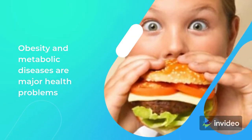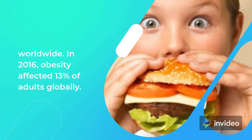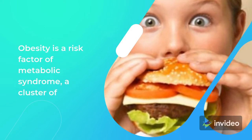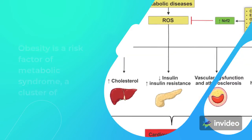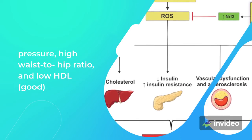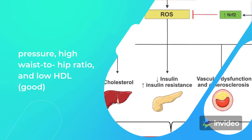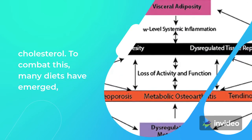Obesity and metabolic diseases are major health problems worldwide. In 2016, obesity affected 13% of adults globally. Obesity is a risk factor of metabolic syndrome, a cluster of metabolic abnormalities, including type 2 diabetes, high blood pressure, high waist-to-hip ratio, and low HDL, or good cholesterol.